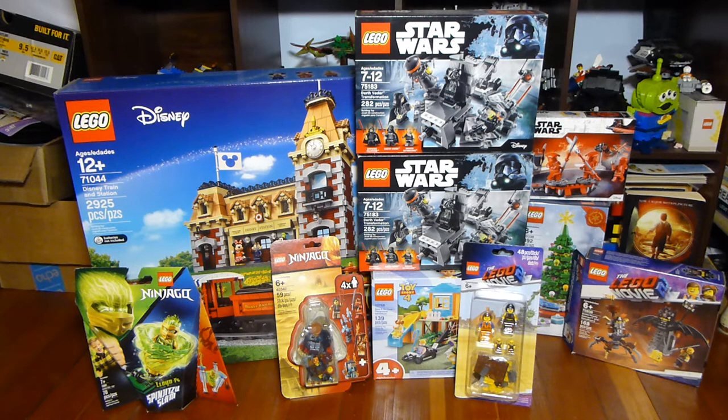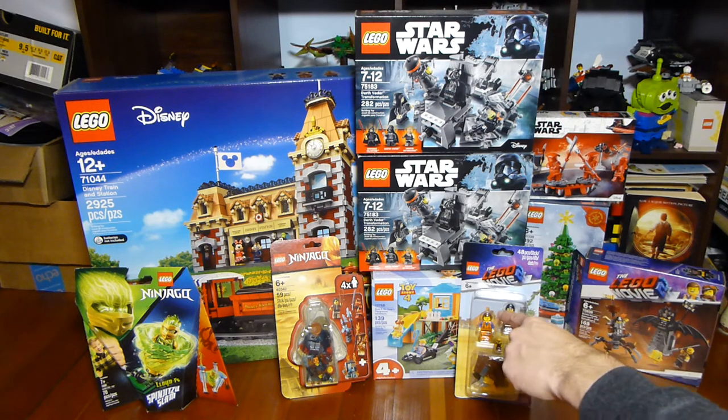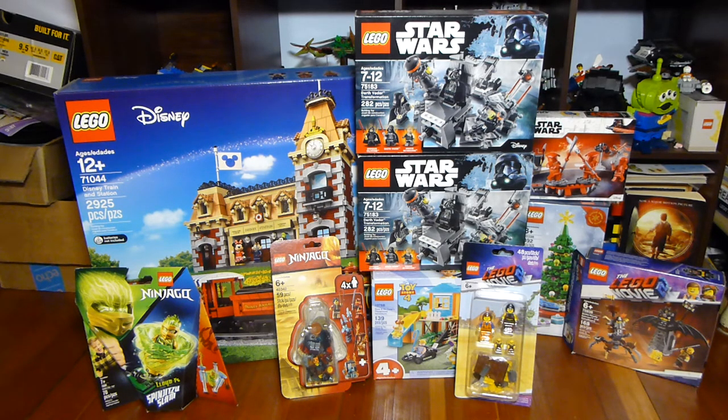This ended up being a larger haul than I was expecting, but we've got some cool stuff. The Disney Train is going to be a really cool build and I can't wait for that. The Darth Vader Transformation is something I was not expecting to ever get, so for that price it's really cool. The Metal Beard set I don't care too much about, but the Gabby Gabby figure is very, very cool. Hope you guys enjoyed this haul — let me know in the comments which one is your favorite and I'll see you all next time.